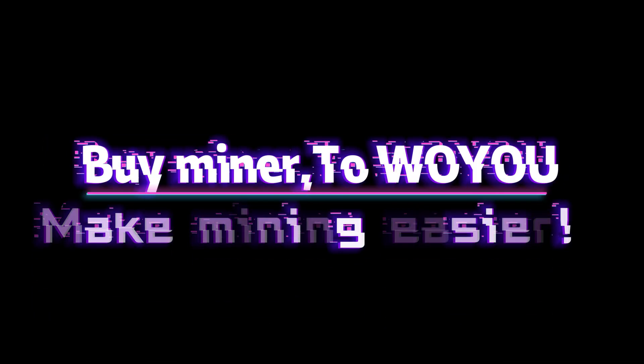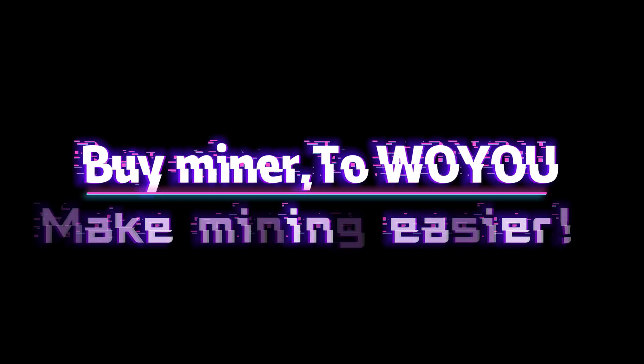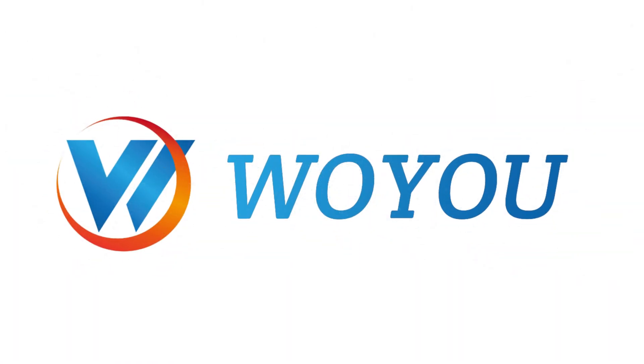Buy your miner from Woyuu — making mining easier. For more details, please visit the official website of Woyuu.